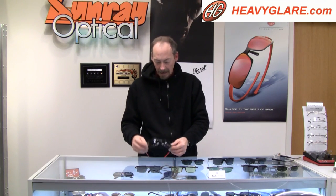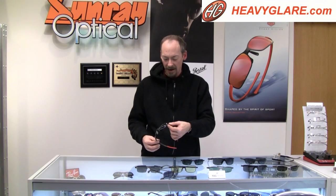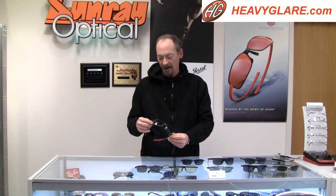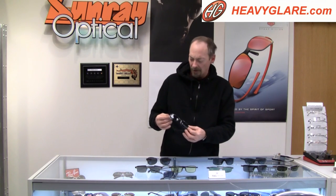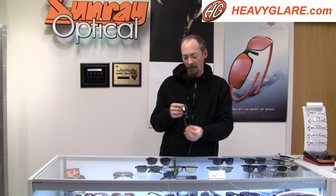They also have a more conventional type of sunglasses. This is the Kimi Raikkonen Speedway Edition — it's a signature frame with a logo on it. Kimi Raikkonen is a former world champion in Formula One car racing. Another one of the Reflex series, this one in black with a very nice powder-coated black finish.